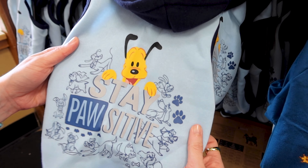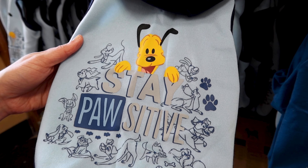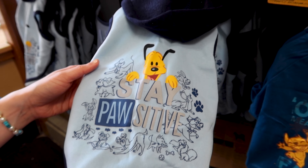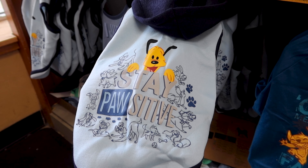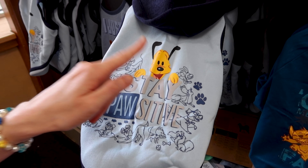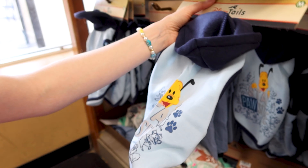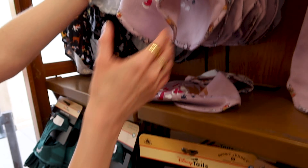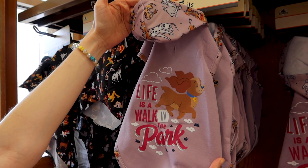They have the boy version of the sweater — this one is Pluto. It says 'Disney Dogs' and 'Stay Positive' for 13 dollars. Going back up to the Lady hoodie — it also says Disney Dogs.